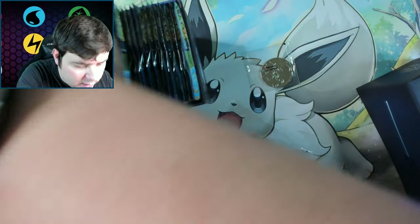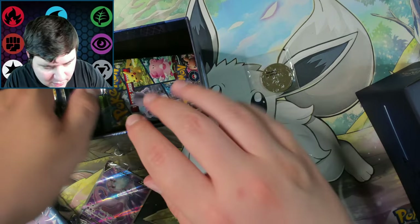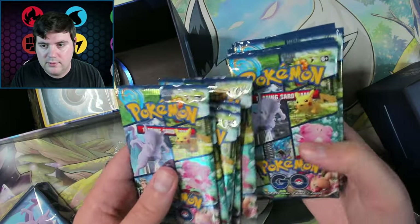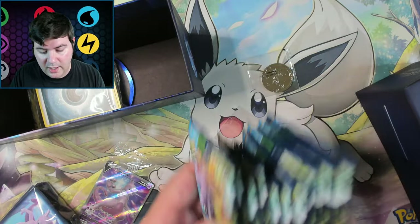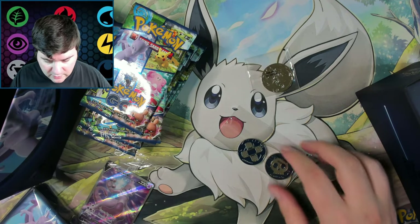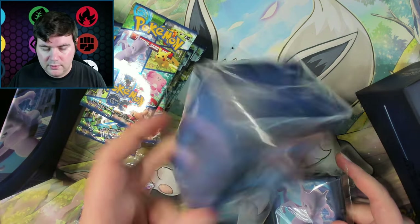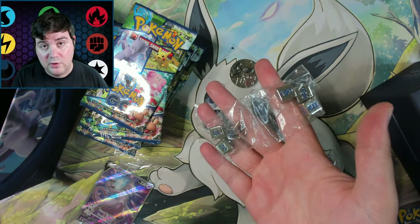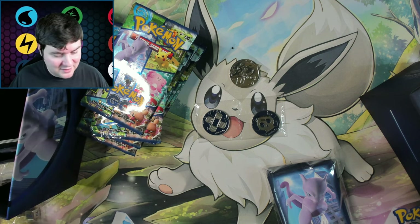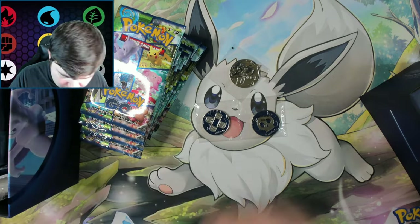The important thing is the packs — we have twelve packs in the Pokemon Center exclusive, so you do get two more packs. Granted it is $15 more, so take that how you want, but you get the metallic coin, metallic counters, different sleeves, a deck box, and metal dice of course. You decide: is it worth $15 to get those extras? I think it is. I love exclusive things — this feels good.